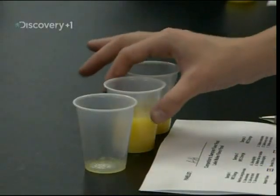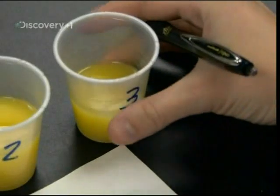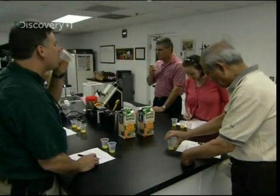Doesn't have a very much oily feeling either, does it? There are 11 different measures of quality, and only when a batch of OJ ticks every box is it fit to be shipped.